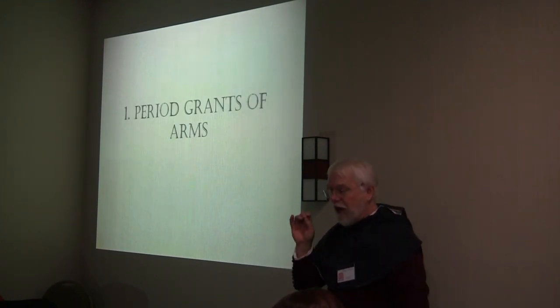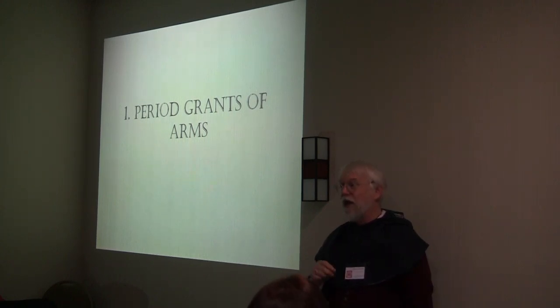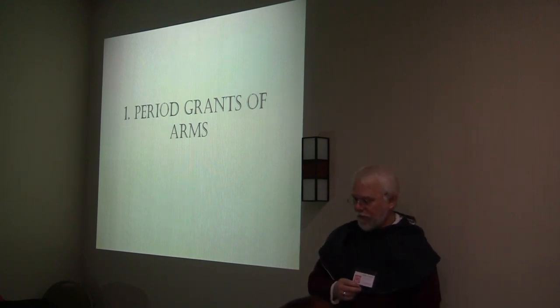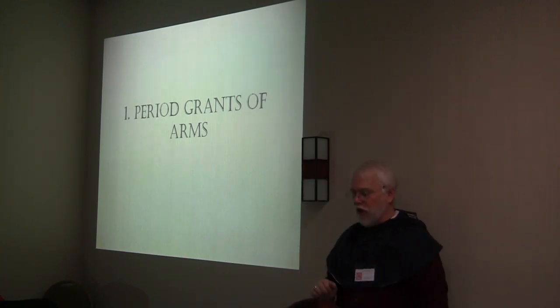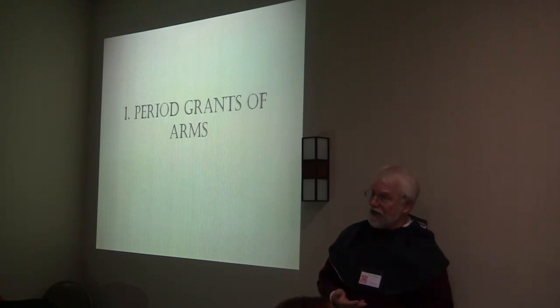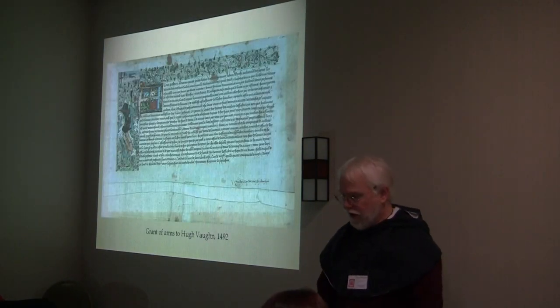There are essentially four types of period sources that we can look at. Going from the most trustworthy to the least trustworthy, we have: period grants of arms, armorial displays (somebody actually using the armory somewhere), rolls of arms, and period heraldic treatises — what we call the tracts. All these have their advantages and disadvantages. Let's start with the first one: period grants of arms.